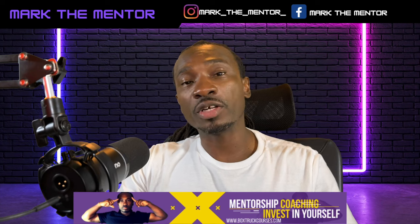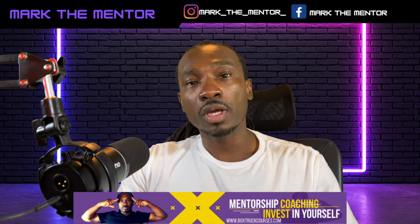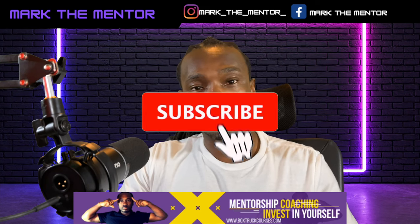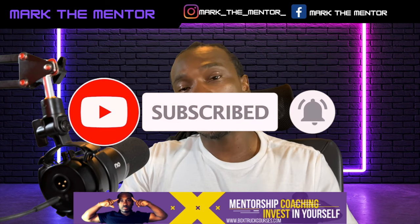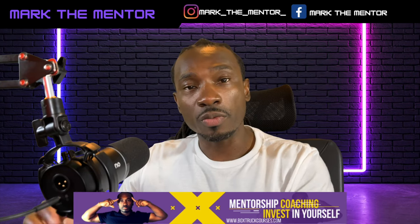In this video, I'll show you how to make $500 plus a day in your cargo van or your 16-foot box truck. In order to make $500 plus a day, you must have a strategy. My strategy is to split your day in half — you want to have an AM route and a PM route.